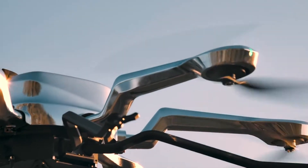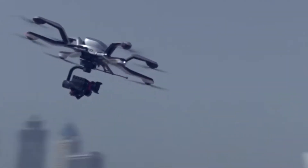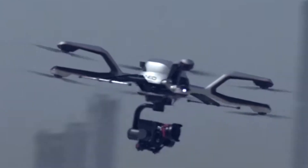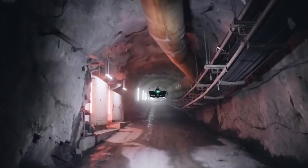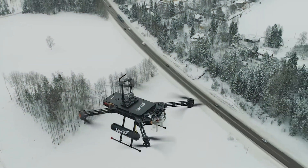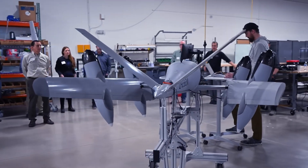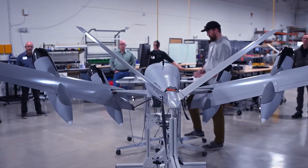These drones promise to be far more than simple flying machines. They could soon operate in a way that allows them to adapt to their environment, making them useful for tasks in spaces we never thought possible. Let's take a deeper dive into how hybrid drones work and what makes them stand out in the evolving field of aerial technology.